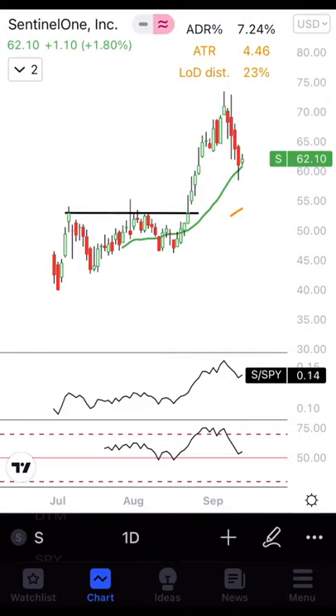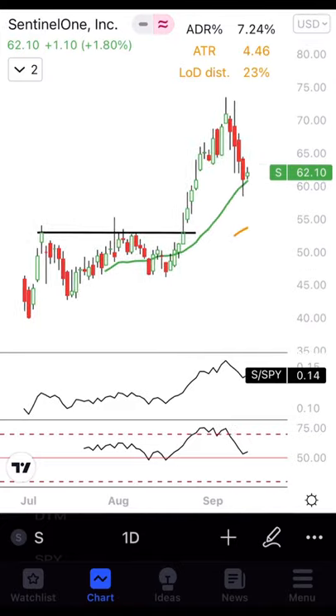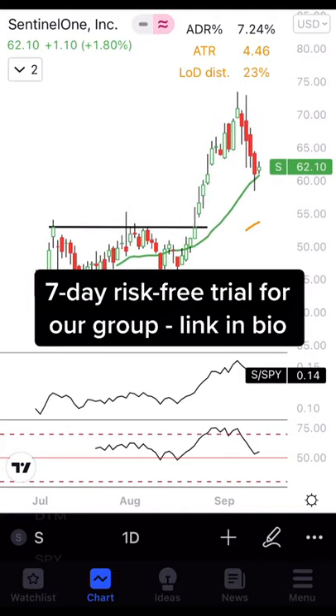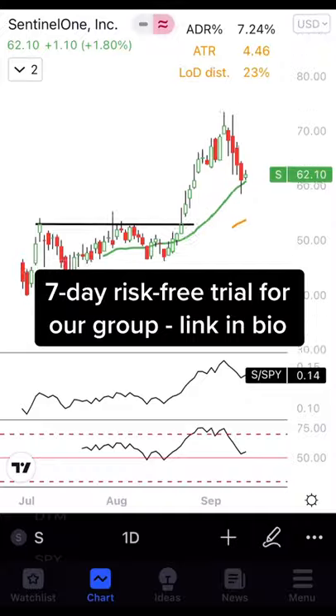Last ticker — ticker S, SentinelOne, which we played. This ended up ripping 38% off of our breakout level. These are massively aggressive mid-cap breakouts that I highly suggest you learn to scan for and play. Follow for more.